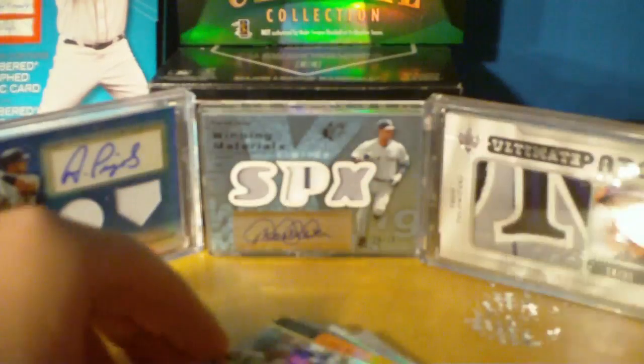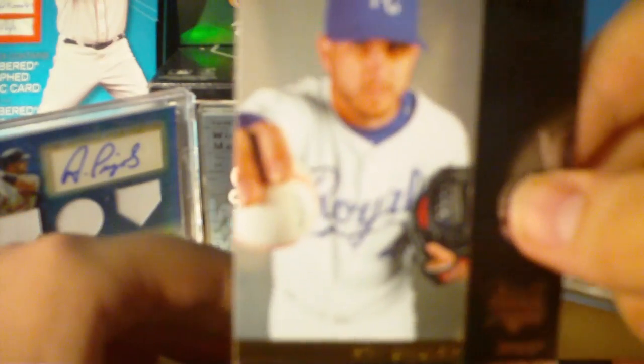And then your three rookies. We have a Matt Lindstrom for the Marlins rookie, a Kevin Kuzminoff rookie, and finally a Ryan Braun rookie — but he's not the good kind, so sorry.